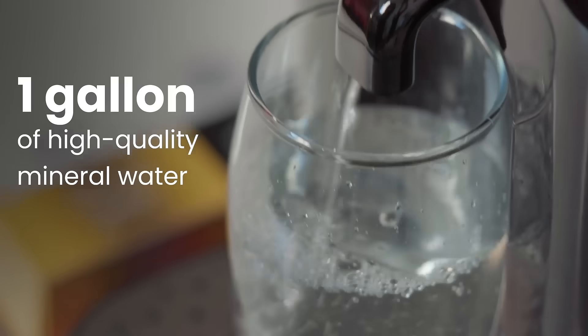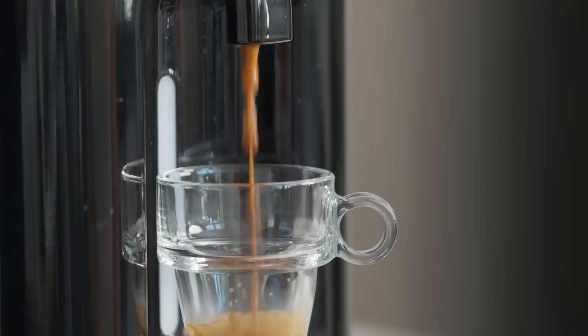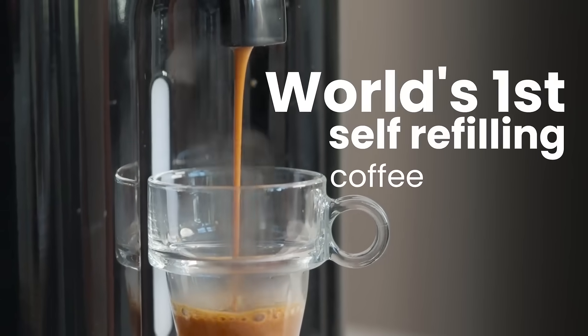We've taken our technology and made it small enough to fit into your Brooklyn apartment. Our countertop air-to-water dispenser produces one gallon of high-quality mineral drinking water every single day. And it's the world's first self-refilling coffee machine.